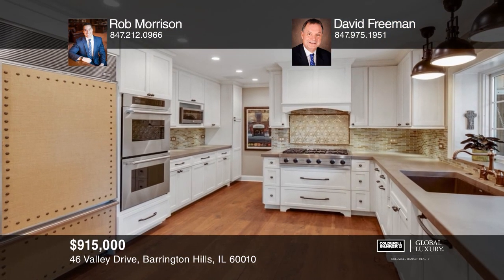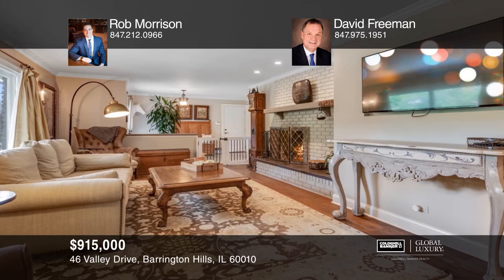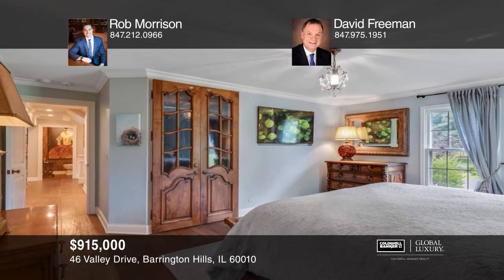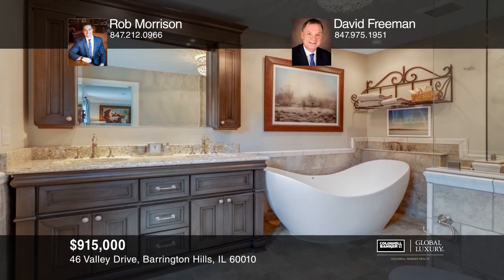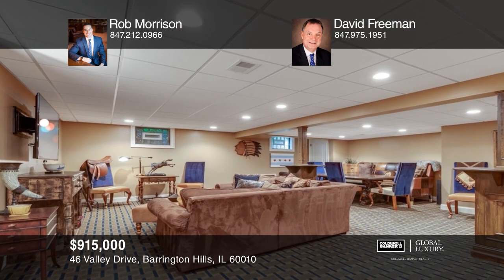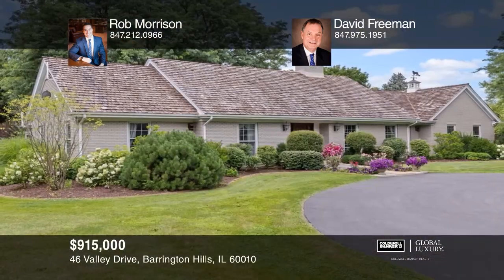Don't miss this all-brick extensively refined colonial on 5.6 acres. The kitchen is custom-designed with concrete counters and a granite island that overlooks the family room. Master suite showcases reclaimed doors leading into a walk-in closet and a master bath complete with radiant heat floors, soaker tub, and European shower. The second floor offers two additional bedrooms and two full bathrooms. Finished lower level with a media area and amazing outdoor space. Call Rob Morrison and David Freeman today.